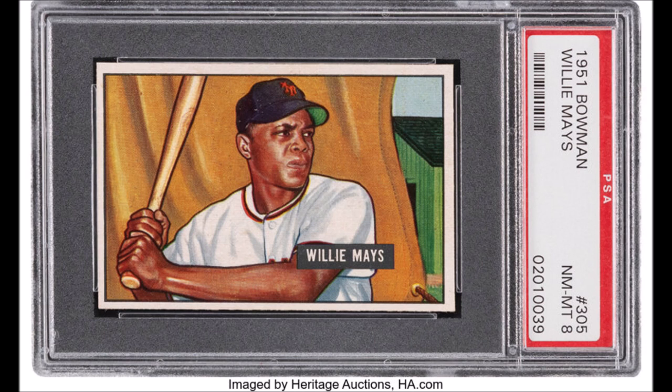In the baseball vein again, there's a 1951 Bowman Willie Mays rookie card in absolutely great condition — near mint 8 from PSA. This thing is a really nice card, and the scarcity of this card is just absolutely unquestioned. Only nine unqualified examples have ever been graded higher than this one. Were it not for the slight off-centering, which is something you can't even control, the grade would have been even higher.